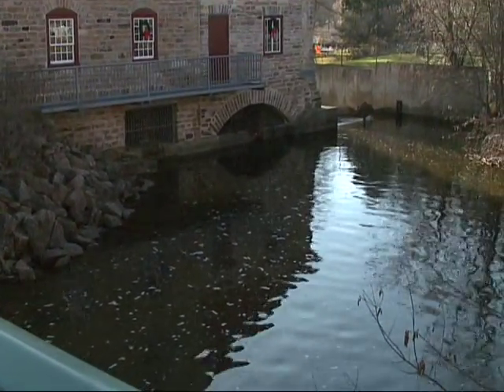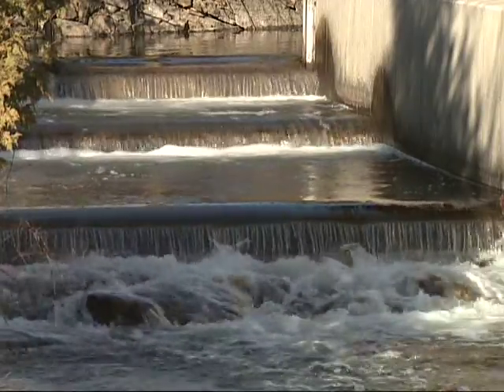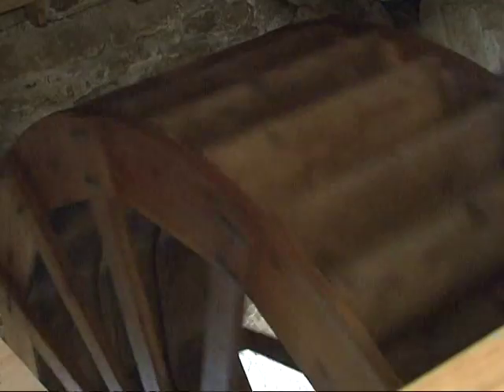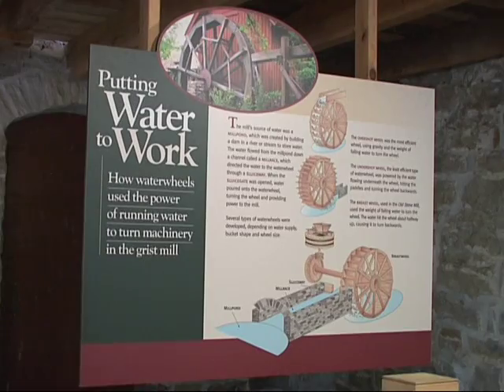There will be an exhibit and numerous activities — blacksmith demonstrations and all sorts of different activities going on in town. We're trying to make it about the community. The Delta Mill was a central part of the community since its inception, and we're trying to retain that as a very integral part of the Delta Mill's history.